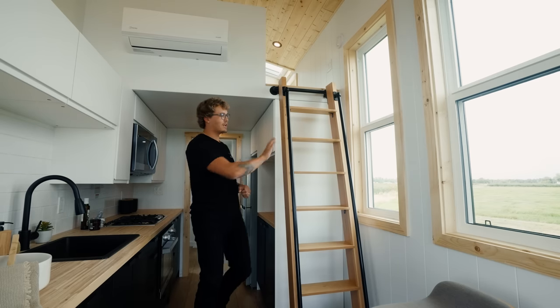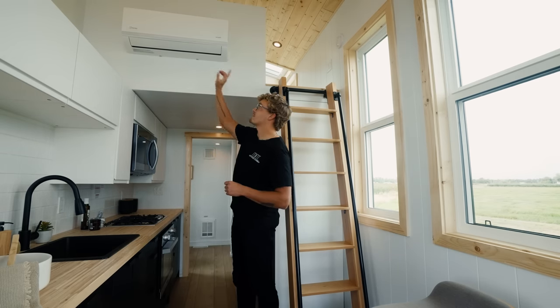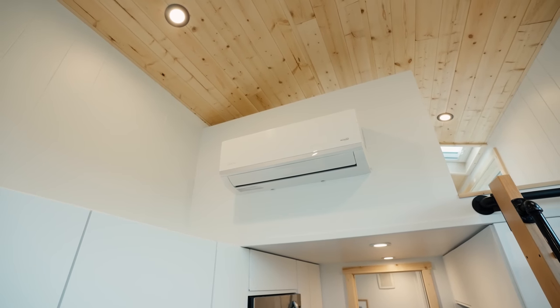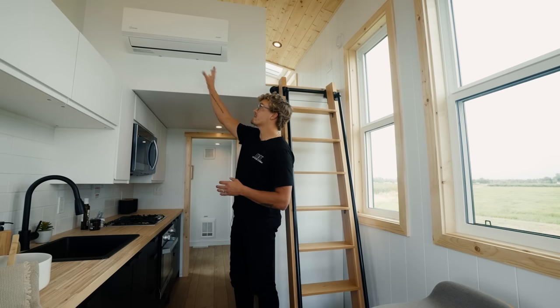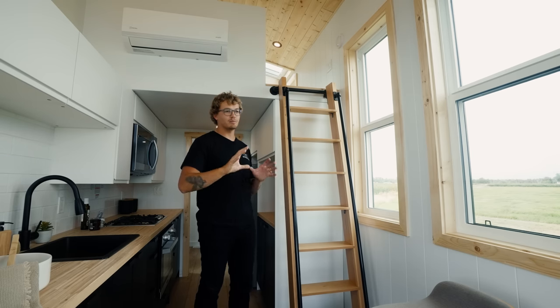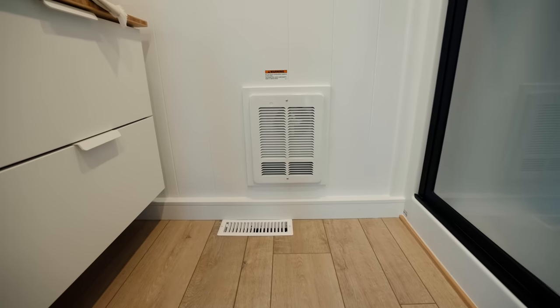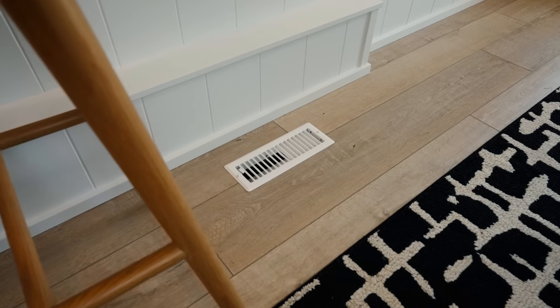Last but not least we have the loft, but first you'll notice on the wall is a mini split heating and cooling system. This home has a few different sources of heating and cooling: number one is the electric mini split on the wall for heat and air conditioning, number two is in-wall heat registers in multiple locations around the home, and finally in the floors you'll find an in-floor forced air propane furnace.